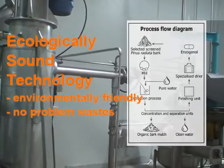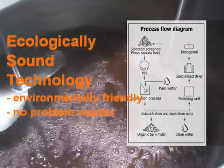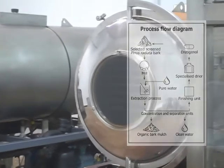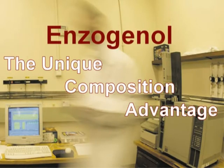The process is also very environmentally friendly because the only waste it produces is bark mulch and water. With our patented water-only method and the premium New Zealand pine bark, we extract a unique combination of phytonutrients that make up the Ensoginol.